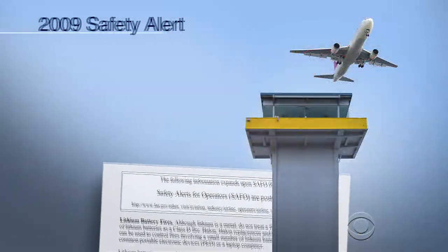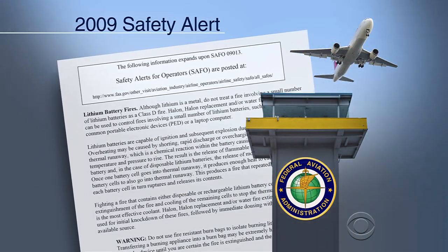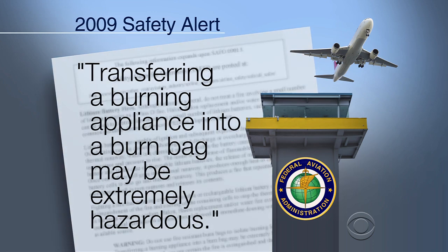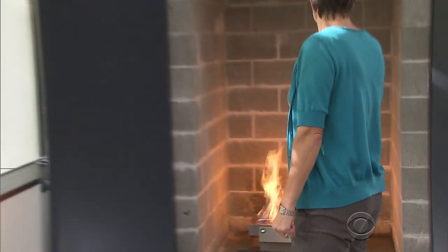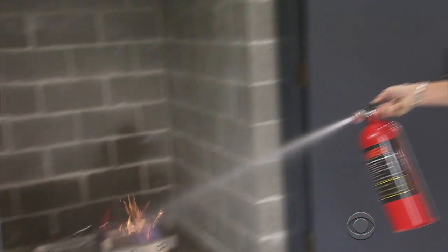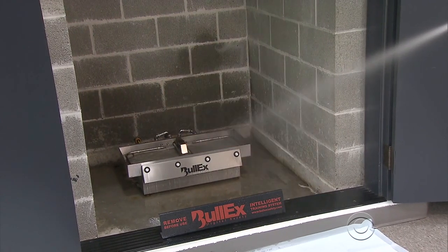But the Federal Aviation Administration has concerns about the bags, warning in a 2009 safety alert that transferring a burning appliance into a burn bag may be extremely hazardous. Regulators say airline crews should avoid touching a burning device and instead try to put out the fire with water or a chemical fire suppressant.